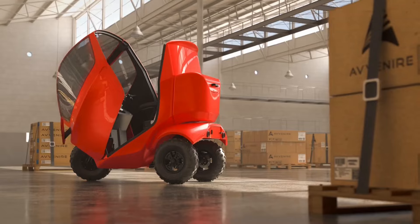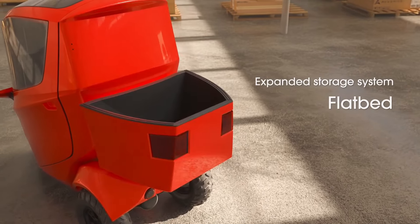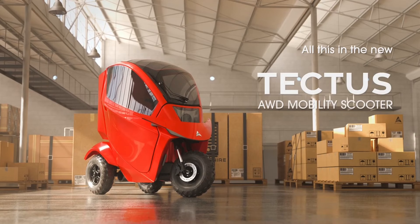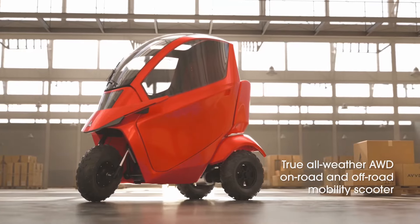Unlike standard mobility scooters designed primarily for indoor use, the Tectus can go just about anywhere. It features powerful tires and four-wheel drive, allowing users to explore beyond the boundaries of smooth pavement.